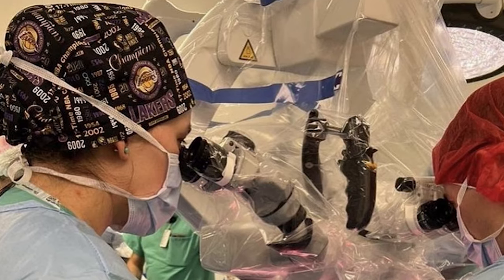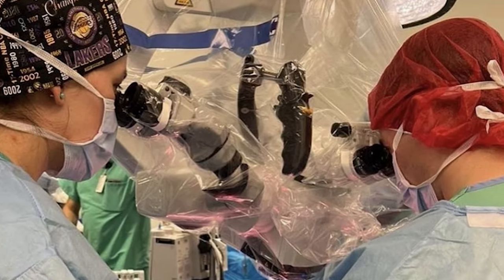We're using a lot of virtual reality, which leans more toward the educational side — for residents and staff to visualize certain anatomy or surgical procedures, as well as for patients. That's something we're actively implementing.